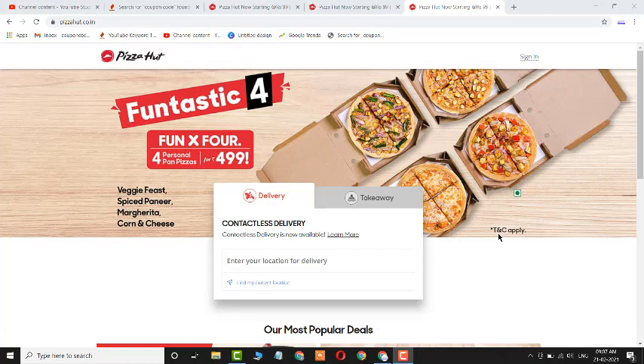Please hit that subscribe button because it takes time to find working coupon codes — most coupon codes are used by many people and stop working. I found these three coupon codes which are working right now.